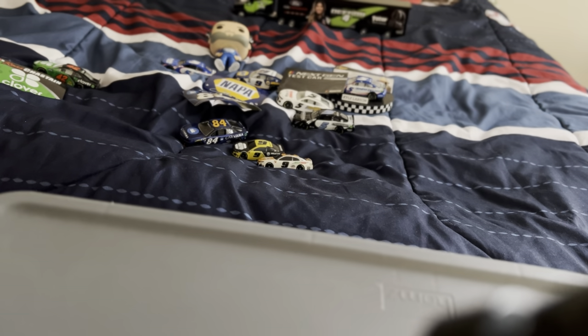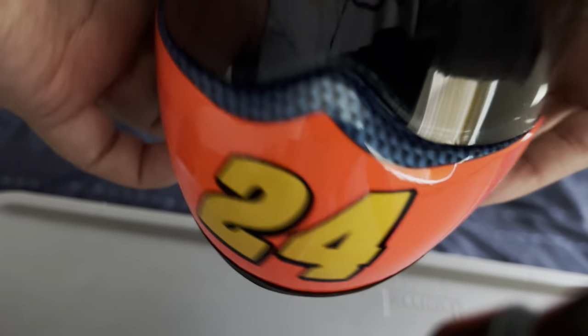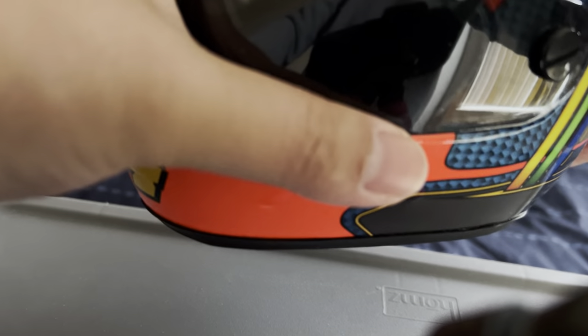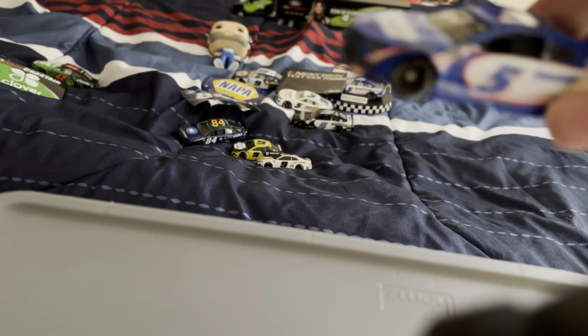Next I want to show you the Jeff Gordon helmet that I got at Charlotte Motor Speedway in 2015. Look at how cool this looks — even though it doesn't have a signature on it, I still admire the helmet design.